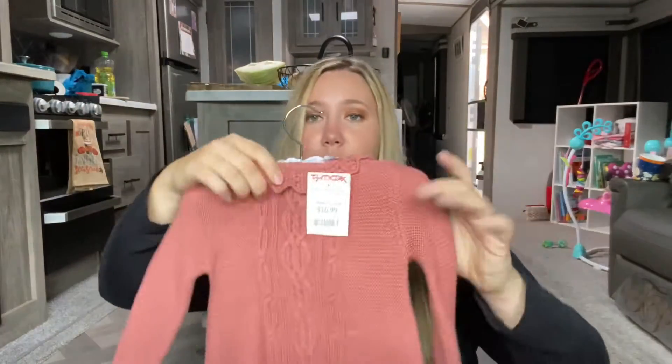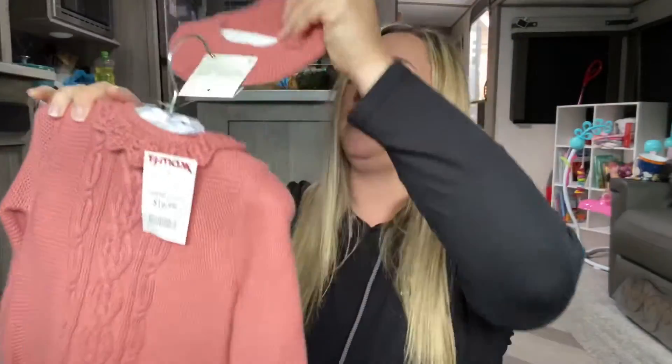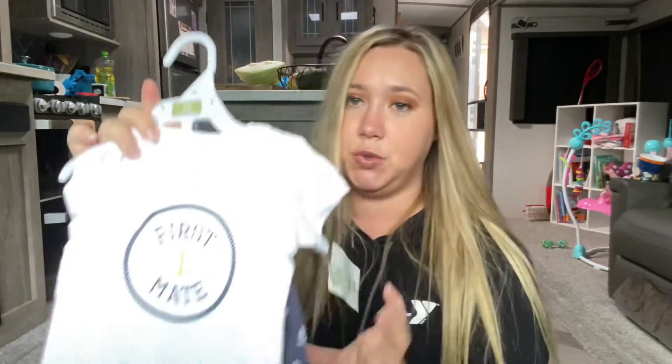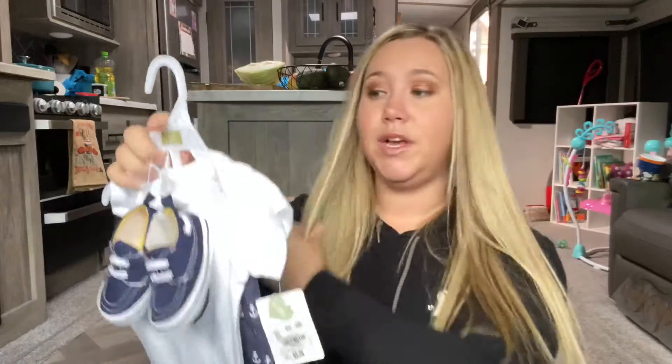We also got a plain red sweatshirt — perfect for Christmas time. My mom picked up from TJ Maxx in North Carolina at the beach what might be my absolute favorite: a simple little sweater dress with stockings that have built-in shoes on them, and the cutest little hat. My mom also picked up an adorable little leopard vest with pants and a polka dot undershirt. And finally, my mom picked up from the beach this adorable little first mate outfit — a shirt, pants, and shoes — so so cute. The last thing she got is just a little pair of rainbow pants.